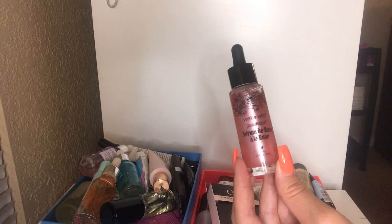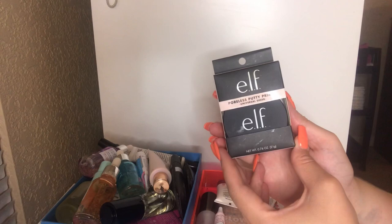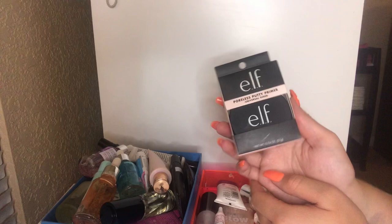I have this Elf Poreless Putty Primer — I haven't used this yet. This is fairly new as well — I got this in my most recent Ulta haul. I've heard a lot of good reviews about it being very similar to the Tatcha Putty Primer, so I'm going to keep this and see how I feel about it. I also have this CoverGirl True Blend Base Business Everyday Defense Skin Primer Plus Sunscreen SPF 20 — I'm going to keep this.